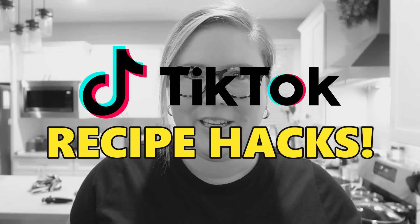I've been wanting to make this video forever and I'm super excited to share it with you because I finally did it. Today we're talking about TikTok recipe hacks and these are some good ones, so let's get right into it.